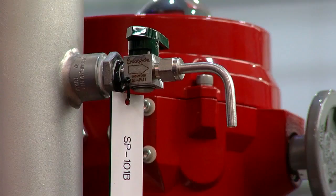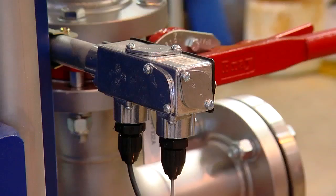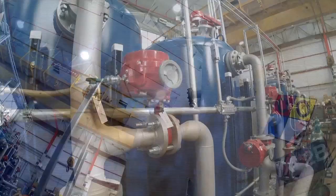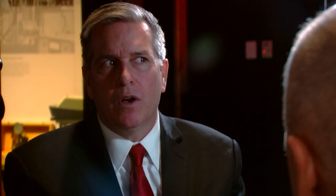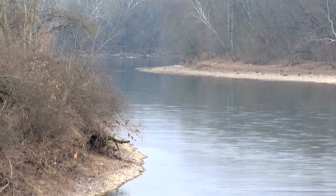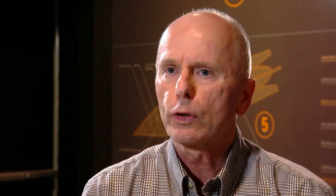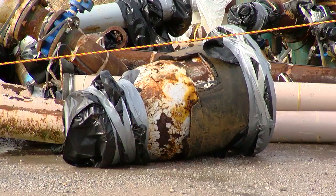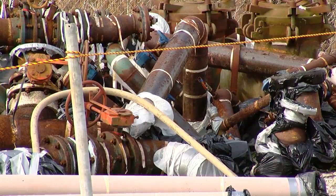The water treatment plant at Fernald is being rebuilt. New filters are being installed, but it will function like the old one, with water bypassing the filter when the uranium isn't high enough to trigger treatment. Why not just filter all of it? Well, it's a cost thing. While the uranium flows to the Great Miami, these old pipes that once carried the groundwater at Fernald are stacked and bagged, now classified as low-level radioactive waste.